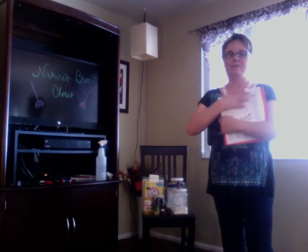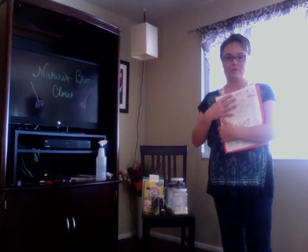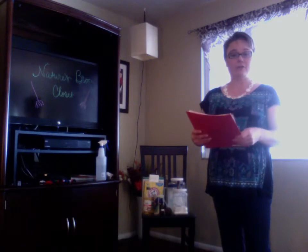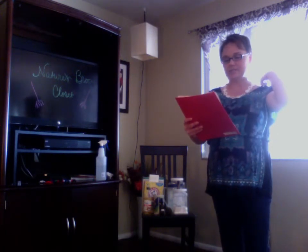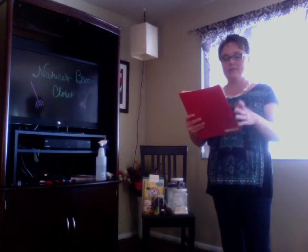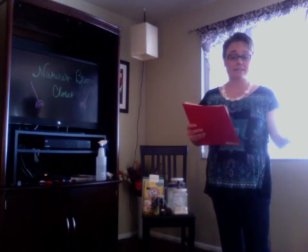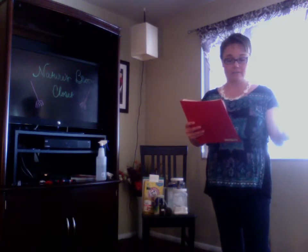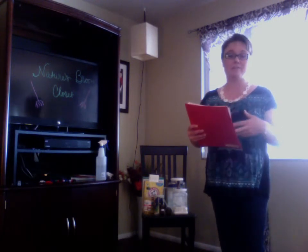We're going to be loosely basing today's class on a tear sheet from ShareOils.com — 'Essential Oils for a Safer, Cleaner Home.' The first section is: why use essential oils for cleaning? Well, essential oils kill germs safely. They're non-toxic, and they don't pollute the water supply or the environment. And instead of toxic side effects, essential oils have healthy benefits.